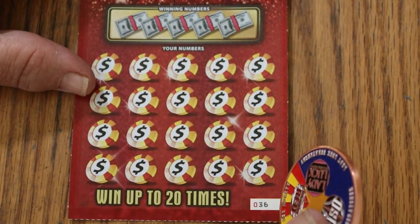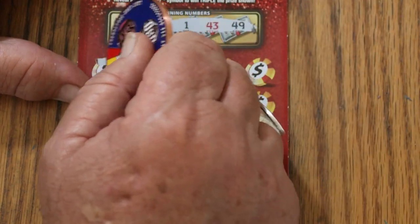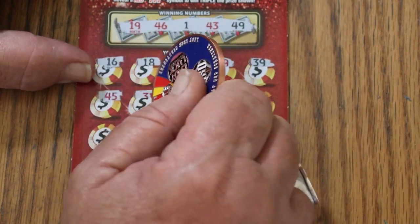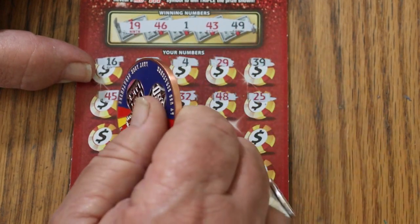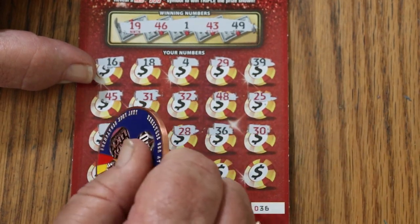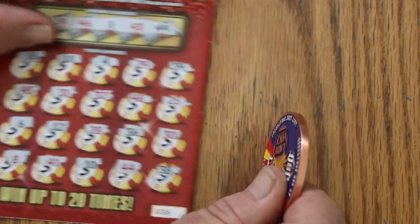Ticket 36. Winning numbers are 19, 46, 1, 43, and 49. Numbers revealed: 16, 18, 4, 29, 39, 45, 31, 32, 48, 25, 6, 12, 28, 36, 30, 8, 41, 10, 44, 38. No good. That's 2 down.